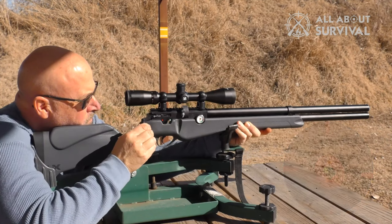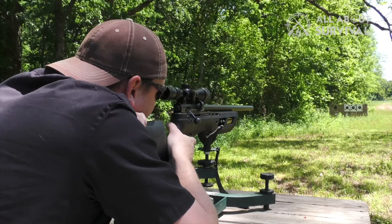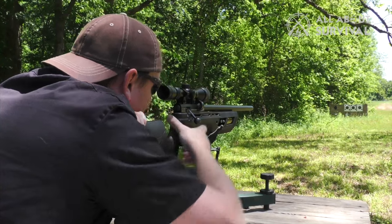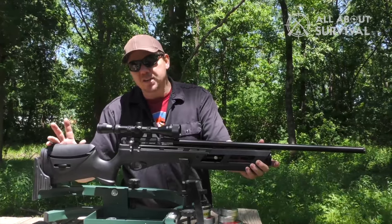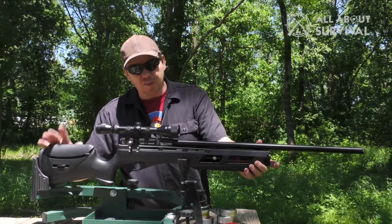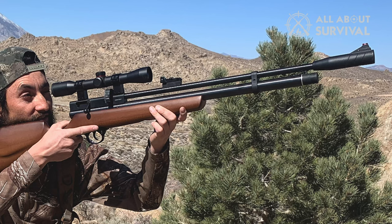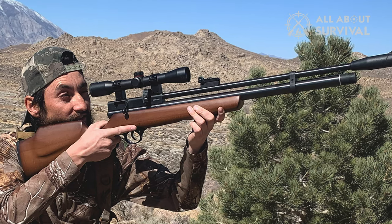These days, air rifles have become considerably more sophisticated than they were back in the good old days. This means they're even more accurate, more powerful, and of course, a lot more fun. Whether you're looking to thin out the squirrels or birds stealing fruit from your trees, or just looking to poke holes in targets, we've got you covered with our reviews of the best pre-charged pneumatic air rifles currently available.